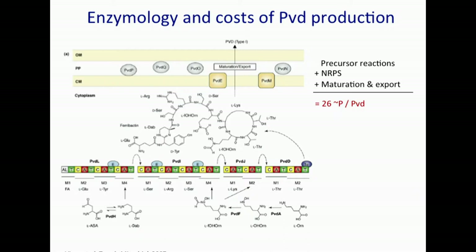This is costly. Each individual amino acid costs two high-energy phosphates. If you do the whole calculation, including precursor reactions, maturation, and export, we estimate that about 26 high-energy phosphates per pyoverdin molecule are required. Considering how much pyoverdin is made in cultures of Pseudomonas, we estimate that about 15% of the total ATP the cell needs is devoted to secretion of pyoverdin. At first pass, that's a huge metabolic burden.